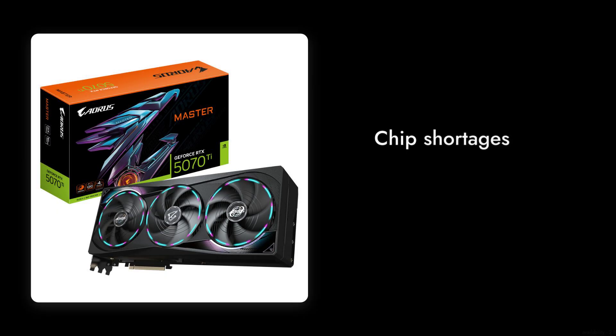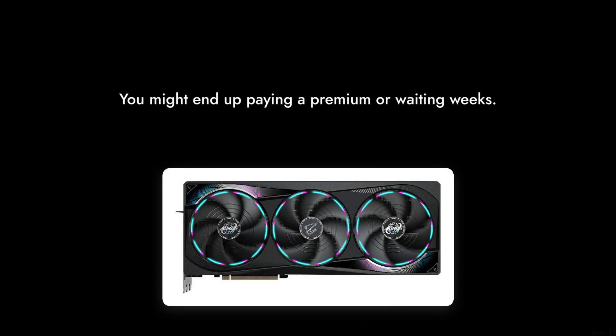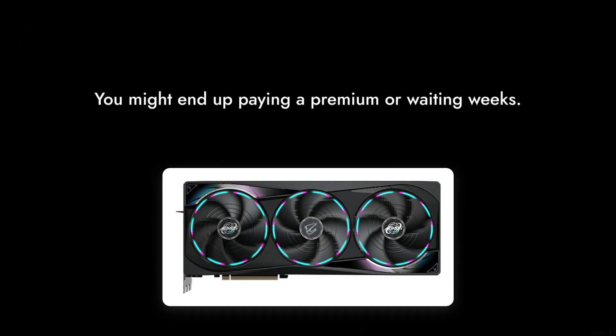Reason number 5: Availability issues. With the ongoing chip shortages, getting your hands on this card can be a hassle. You might end up paying a premium or waiting weeks for it to be back in stock.